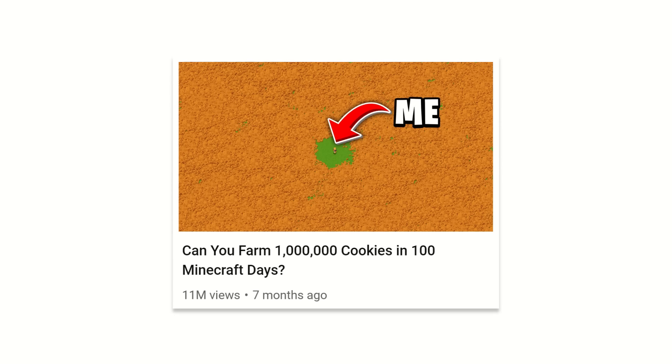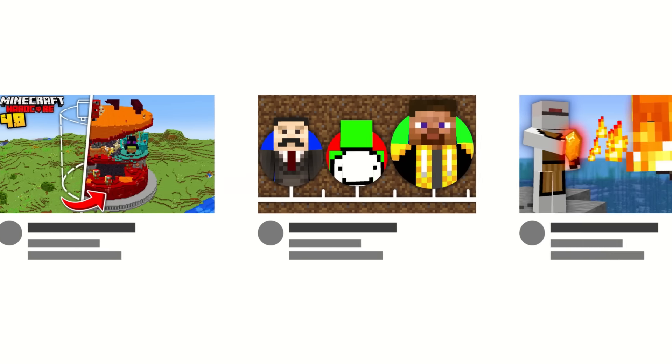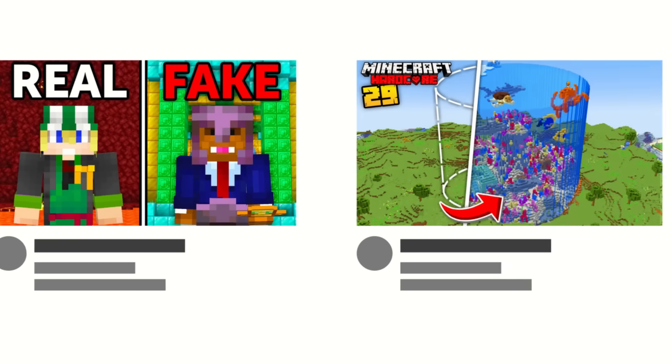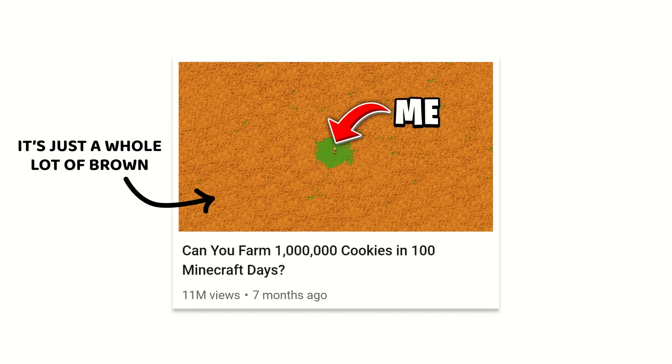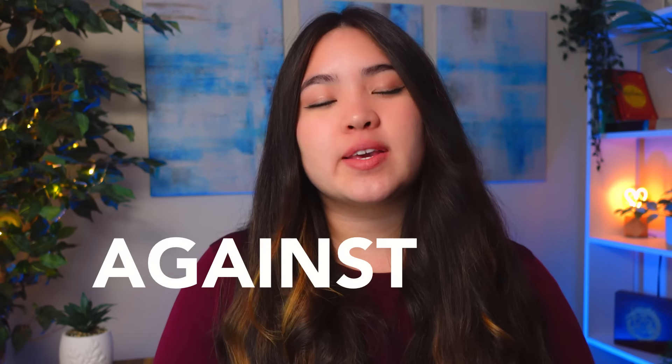Which thumbnail does your attention keep snagging on? For most people, it's the one with nearly nothing on it — it doesn't seem like a particularly brilliant thumbnail, but it stands out because it's different. While every other Minecraft thumbnail is bursting with numerous brightly colored elements, this thumbnail just has one big color block. As a result, it's remarkable — it contrasts with every thumbnail around it. So while it may be tempting to follow the thumbnail meta of your niche, consider going against the grain. If most thumbnails are maximalist, try something minimalist. Try being remarkable — it might just be your breakout thumbnail.